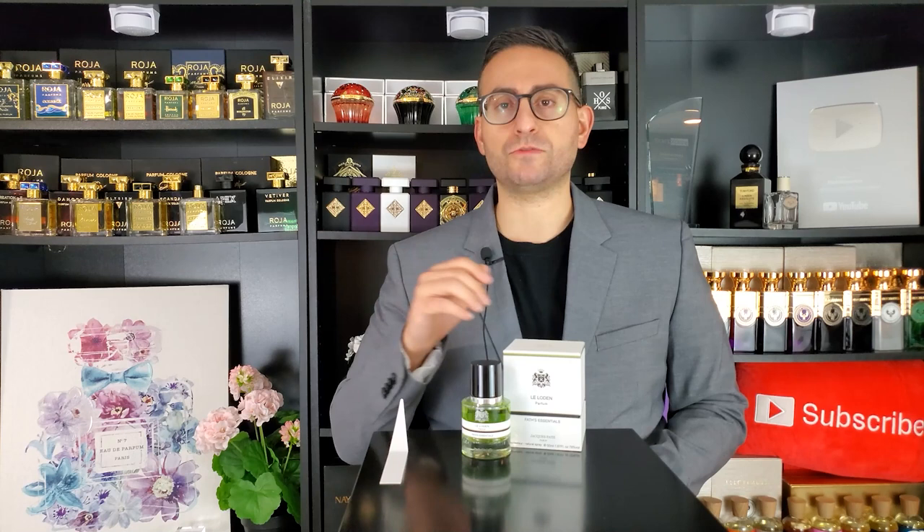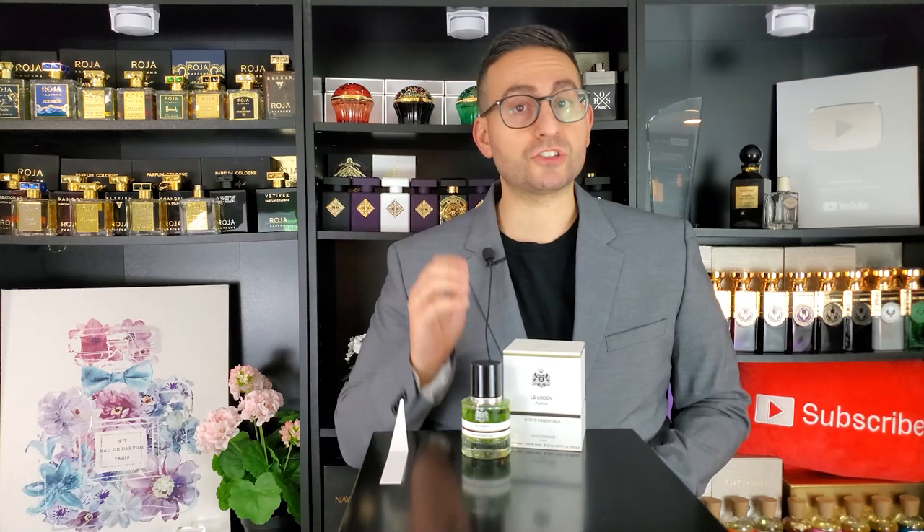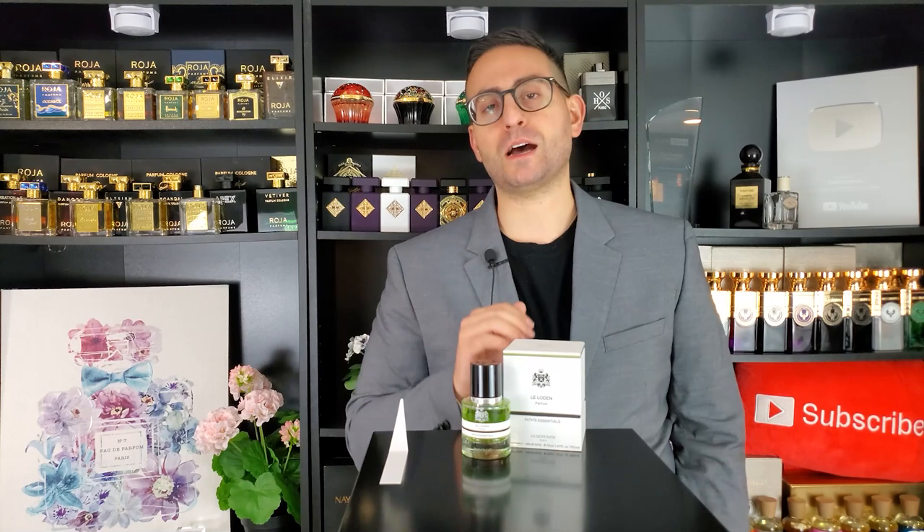The perfumer for this is Luca Maffei, who has done fragrances for Ferragamo, this brand, Trussardi, and many others. With this fragrance in particular, you have a spicy ginger note in the opening, a little bit of pink pepper, and some woods in the base — but it's really the vetiver that shines. This is through and through a vetiver-based composition. I'm very excited to give you my detailed thoughts on the smell.